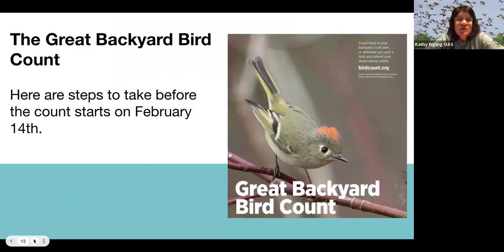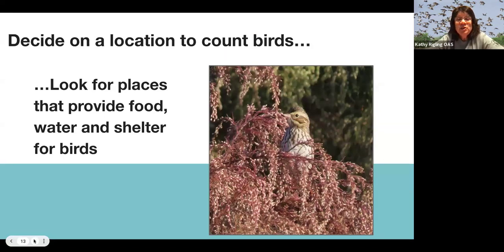Here are some things to do before February 14th. You want to look for places to find birds ahead of time — places that have food birds like to eat, like certain types of seeds. You also want to look for a water source and places like trees where birds can find shelter.